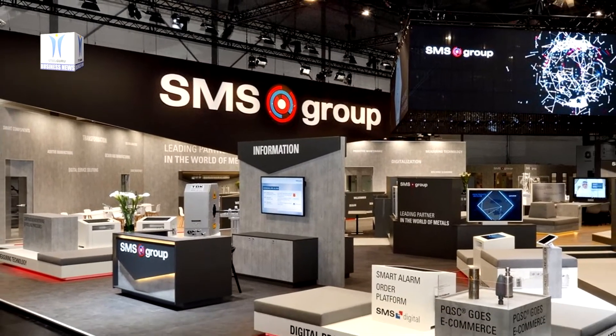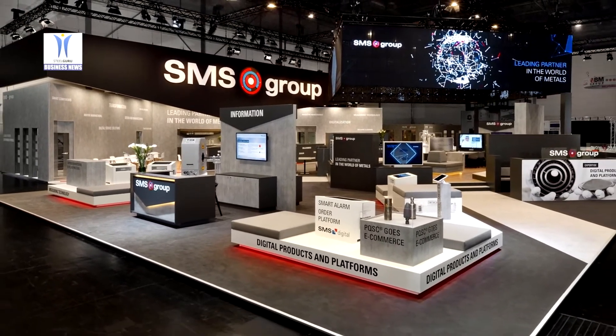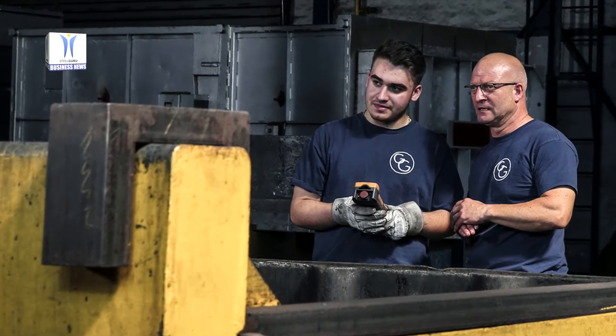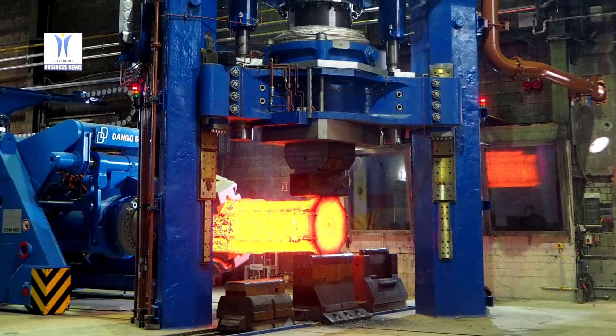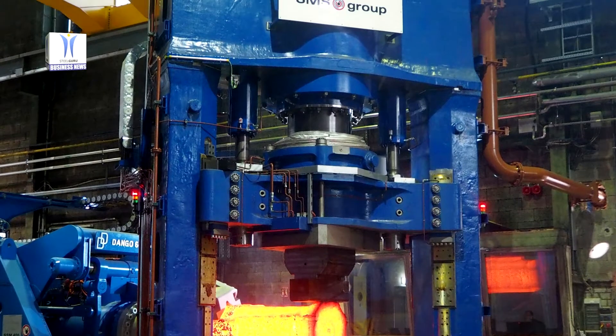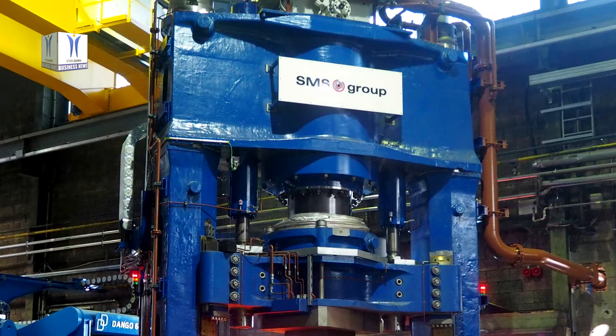SMS Group has put into operation the 31.5 MN high-speed open-die forging press at forging company Gustav Grimm E. Dahlstadl worked GmbH and Co KG, based in Remscheid in Germany. Demolition of the old and assembly of the new press, including the subsequent acceptance tests, were successfully completed during a construction phase of just under 11 weeks.